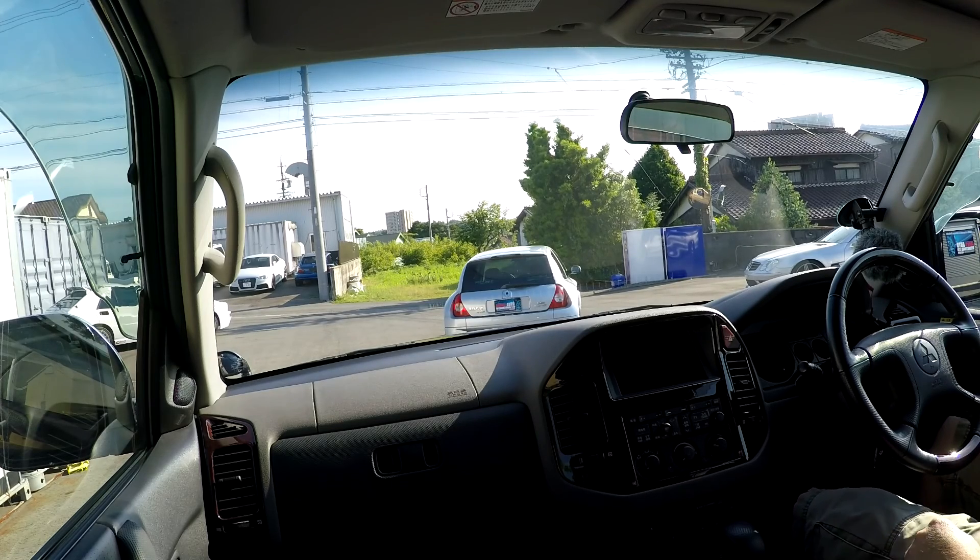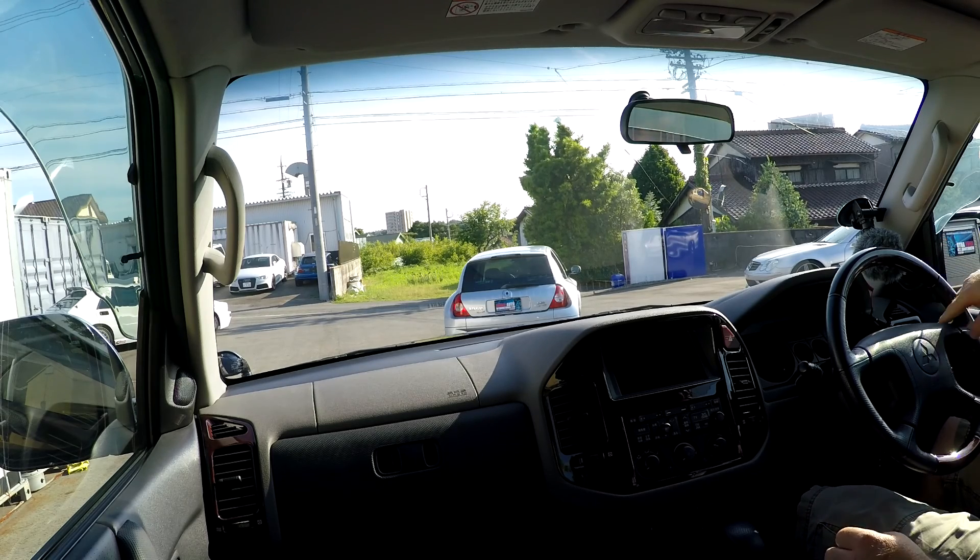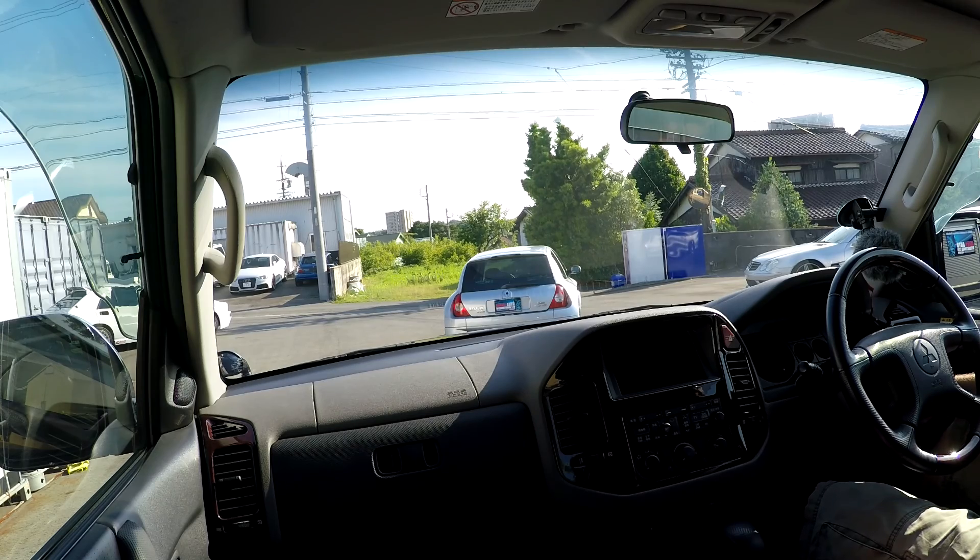Hi everyone, it's Mark from Brave Auto International in Japan. Today I'm sitting in a 2000 model Mitsubishi Pajero Super Exceed short wheelbase with the 3.5 GDI petrol engine, and I'm just about to take it for a road test. I thought I'd bring you along with me.